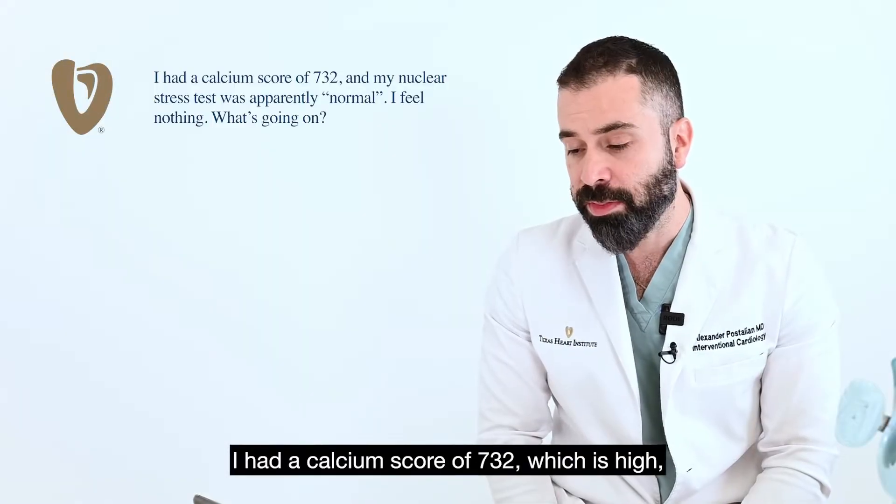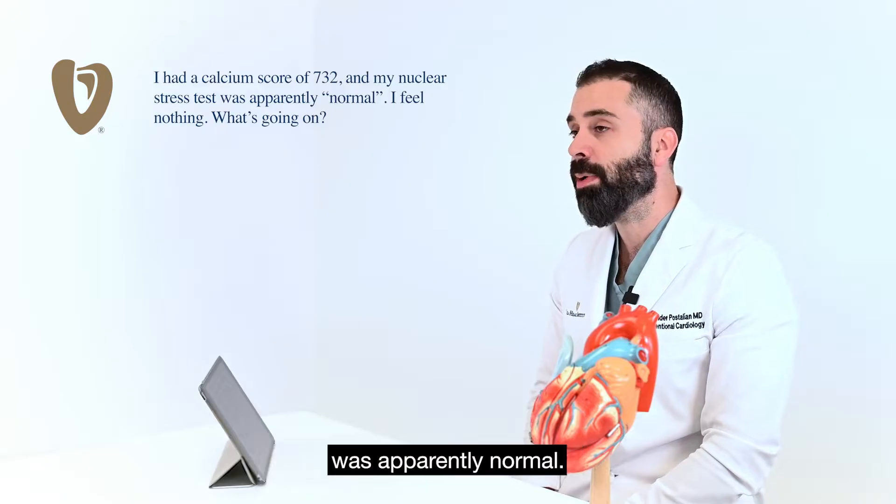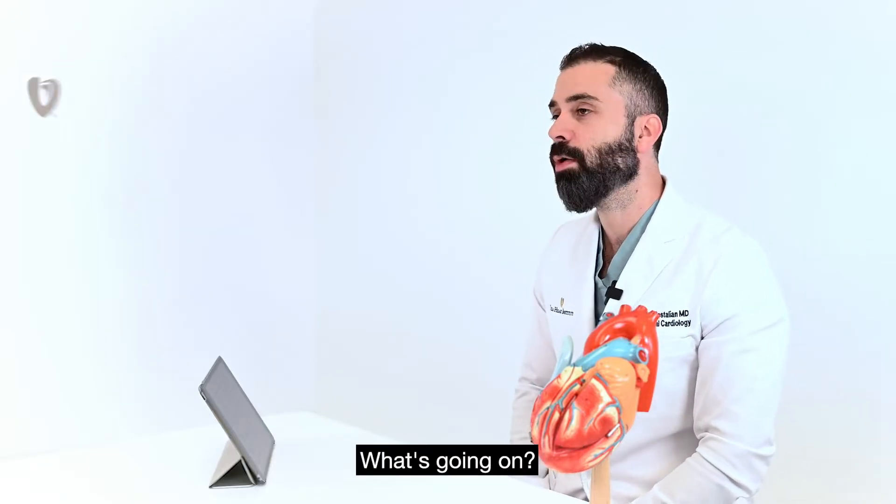I had a calcium score of 732, which is high, and my nuclear stress test was apparently normal. I feel nothing. What's going on?